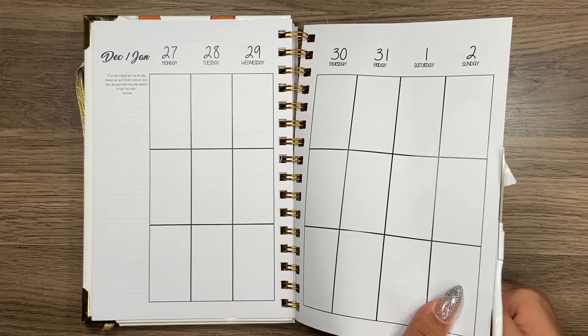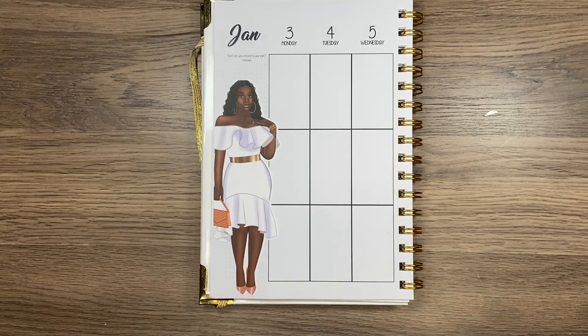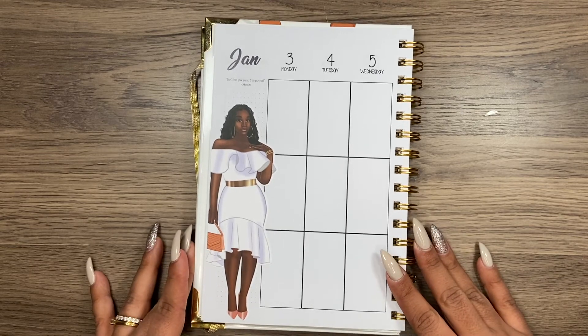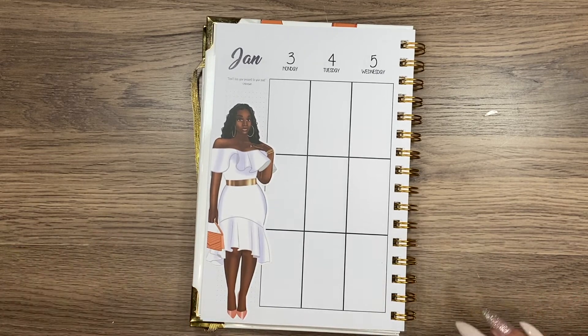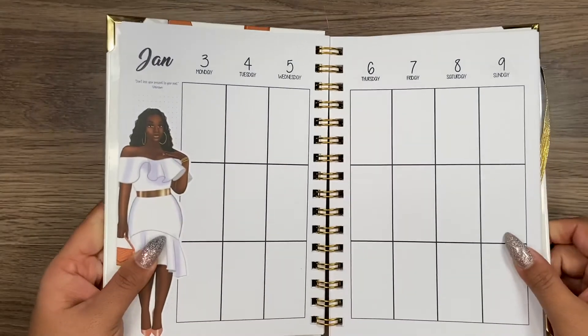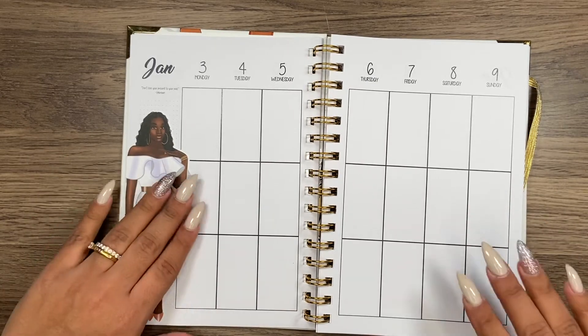I like using different planners for different things in my life just to give myself that change. It's really important — that way I don't get bored of using just one planner, and it kind of continues to spark my creativity.